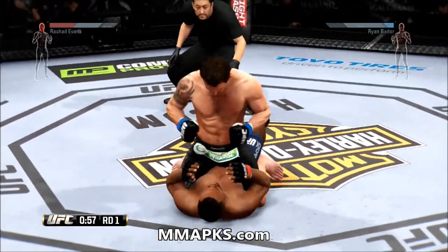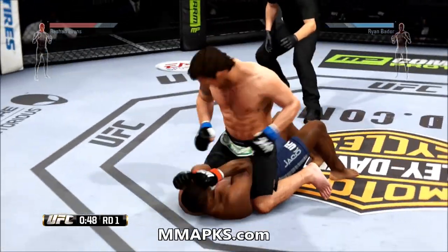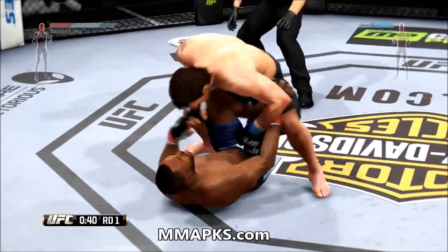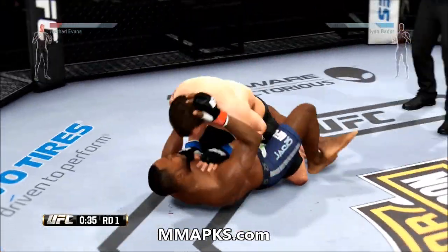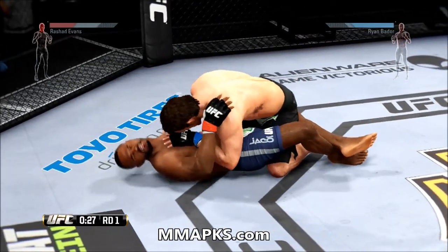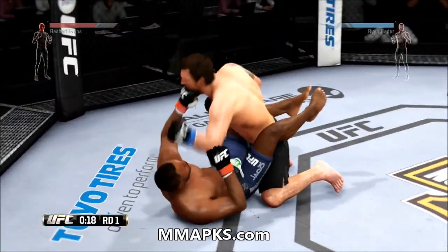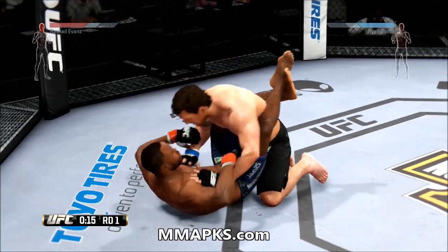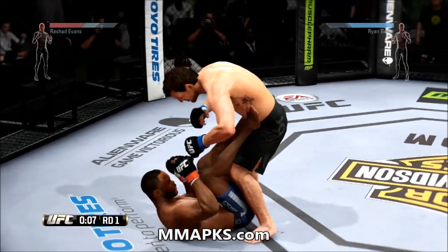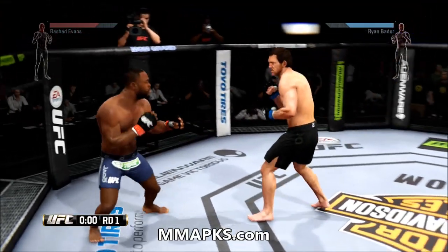Move those hips back. He tags him. He tried to mount there. He lands a hammer fist. He connects with his left hand. With 20 seconds remaining, nice punch by Evans. He's working from guard and now he's got him stacked. Round one comes to a close.